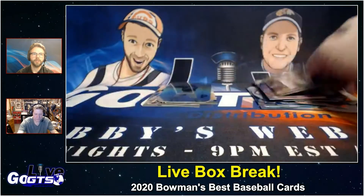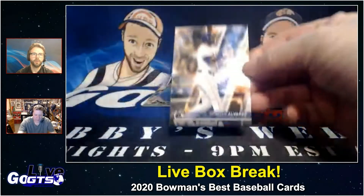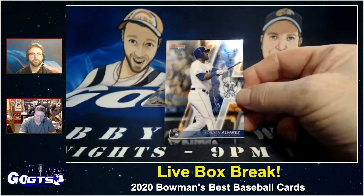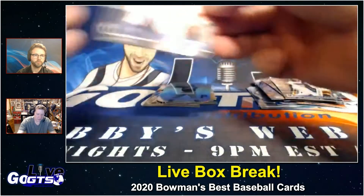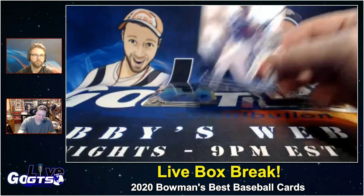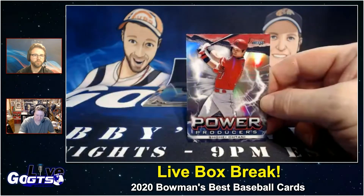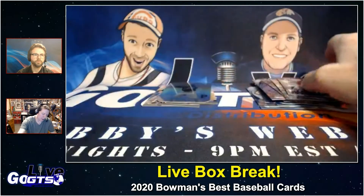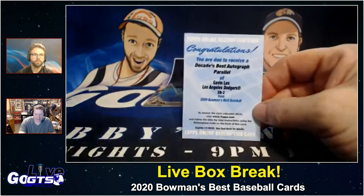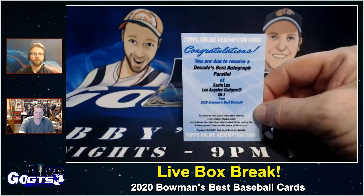I'm not sure what the exact odds are on the non-die-cut or non-autograph ones, but it's a very cool refractor. Hey, there we go — rookie Yordan Alvarez. Mookie Betts. Power Producer. Shohei Ohtani. We got a redemption auto, but it's a great auto — how about a Decades Best autograph parallel of Gavin Lux of the Los Angeles Dodgers! Hold on, keep that up there for a minute so I can get a good picture.